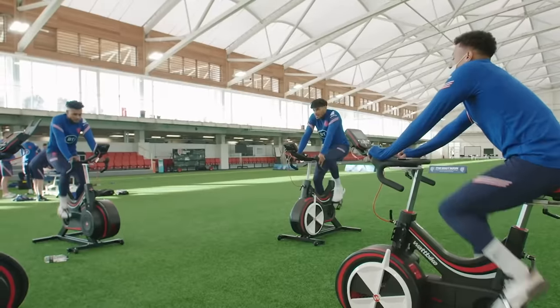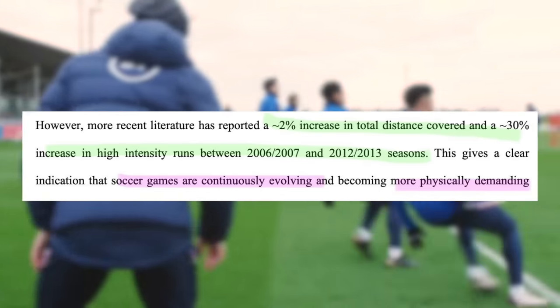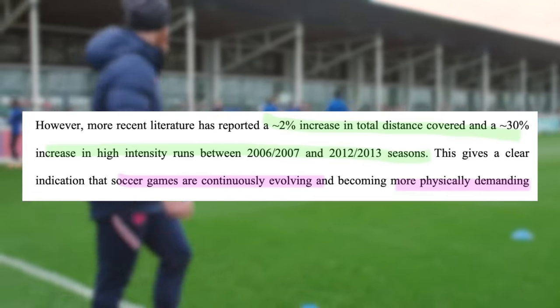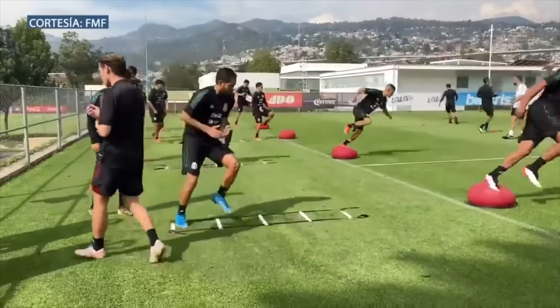After all, a match highly taxes both the anaerobic and aerobic energy systems. And with the game continuing to evolve, as research shows, players are needing to cover more distances at higher intensities. At minimum, it should be the athlete's goal to ensure when they come into pre-season, they can pass their fitness tests.